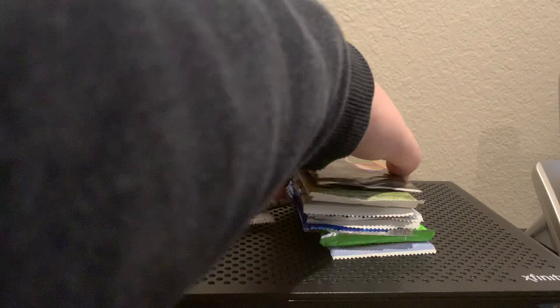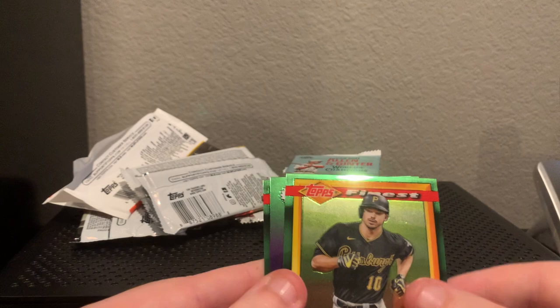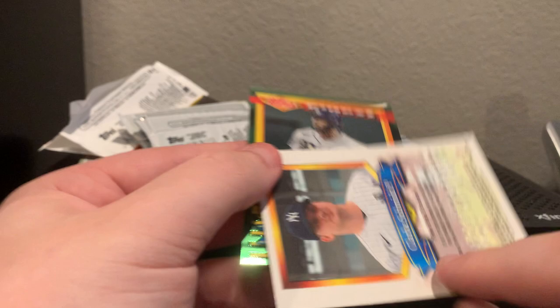We're going to move over to Topps Finest 2021. We're going to lead it off with Nolan Arenado, Ozzie Albies, Brian Reynolds — wow I just realized this is not where it should be, sorry guys. Brian Reynolds insert, Clark Schmidt just an insert, and Randy Arozarena. Not a whole lot to write home about.